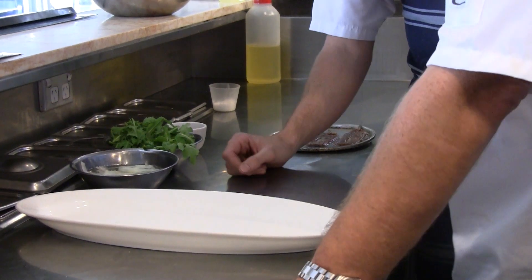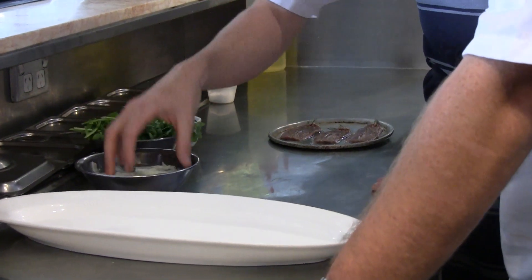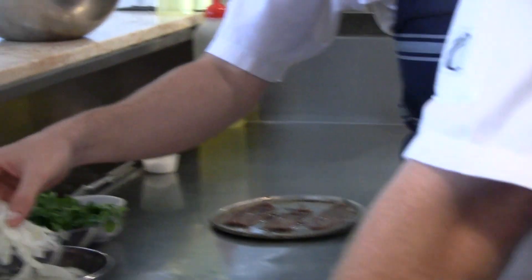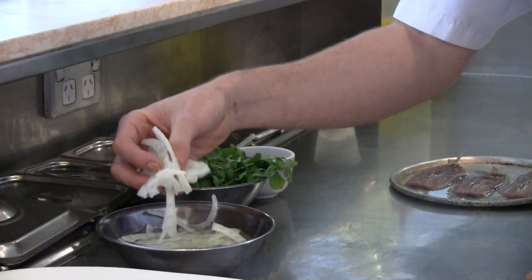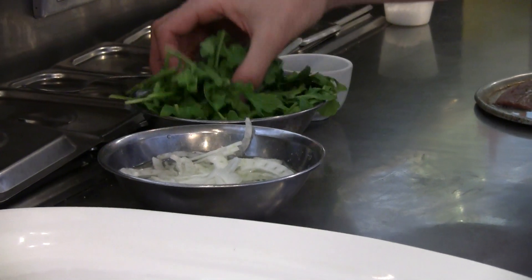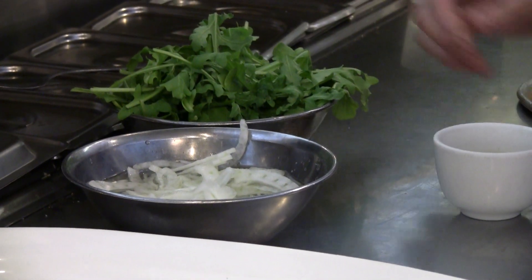Pretty straightforward, just a basic salad component. So we've got shaved fennel here — at the restaurant we use a mandolin, a very sharp instrument for shaving vegetables and fruit. We've got picked and washed wild rocket, and the green chilli salsa here.